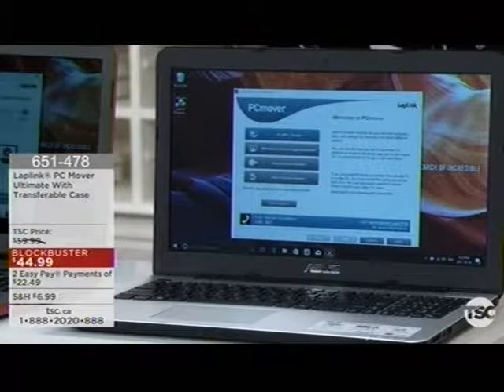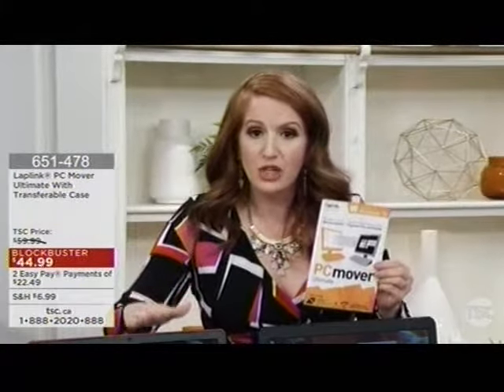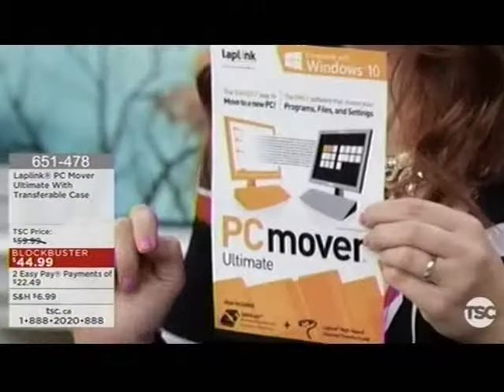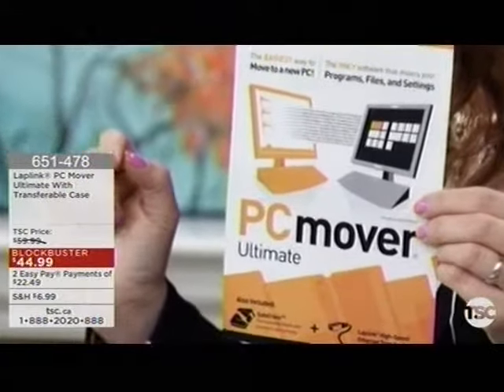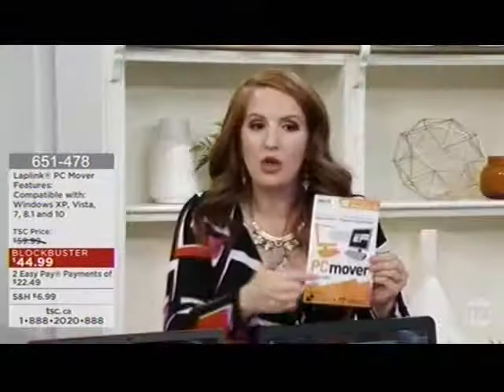If you've held on to an older computer — a laptop or desktop with a Windows operating system — because you have special pictures, emails, and documentation you don't know how to transfer, here to save the day is PC Mover. What I love about this bundle is that it's the Ultimate — which means you'll be able to transfer not only your pictures, files, and music, but also all the software programs you've bought. In the past, that's something you could never have done.